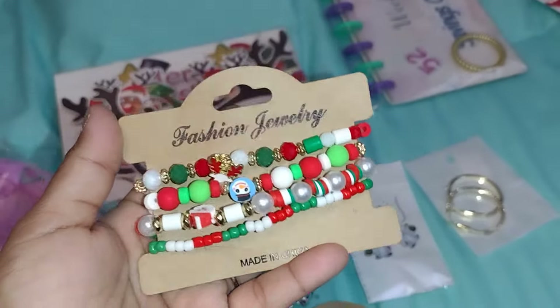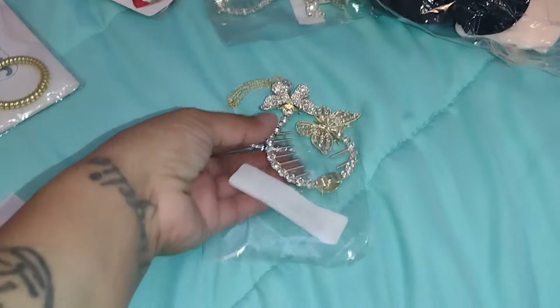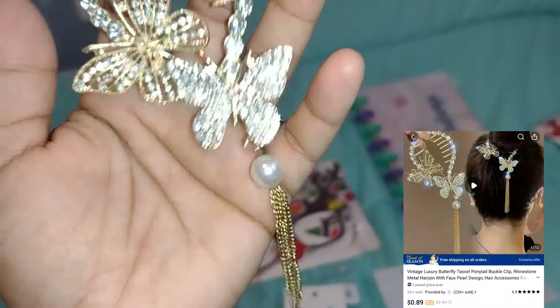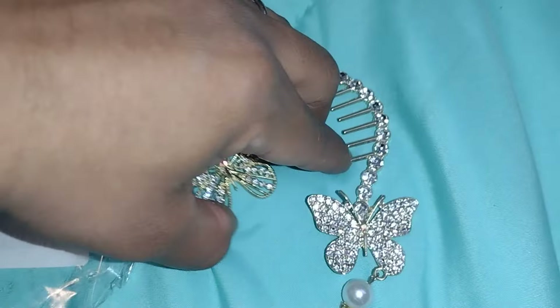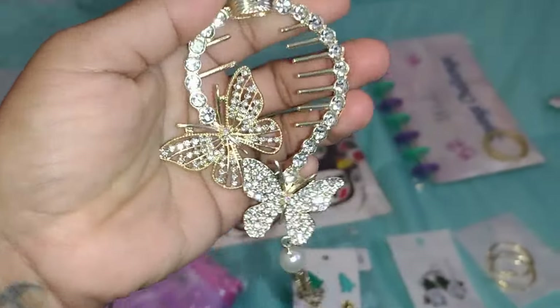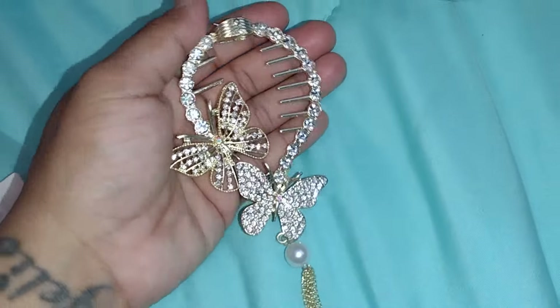This next one is so beautiful — it's a bun clip. It has a little pearl and is full of rhinestones. It's not cheap at all — it's very heavy and sturdy. It opens from the bottom and goes around your bun. I'll put a picture on screen as an example. It's so pretty for parties, events — really really nice.